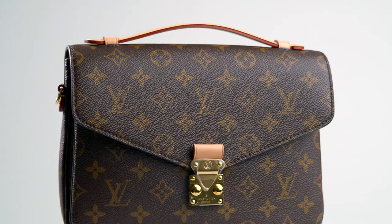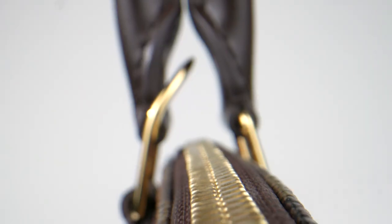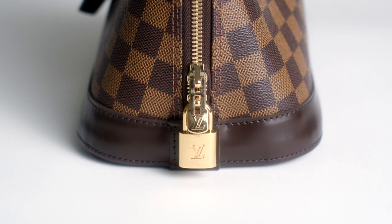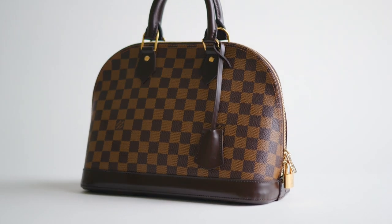Similar to its monogram sibling, they're extremely desirable. However, the dark leather trim featured in styles with this pattern make them more enduring and longer-lasting. By the time you consider selling with us or buying from us, Damier Ebène styles from Louis Vuitton are a smart choice.